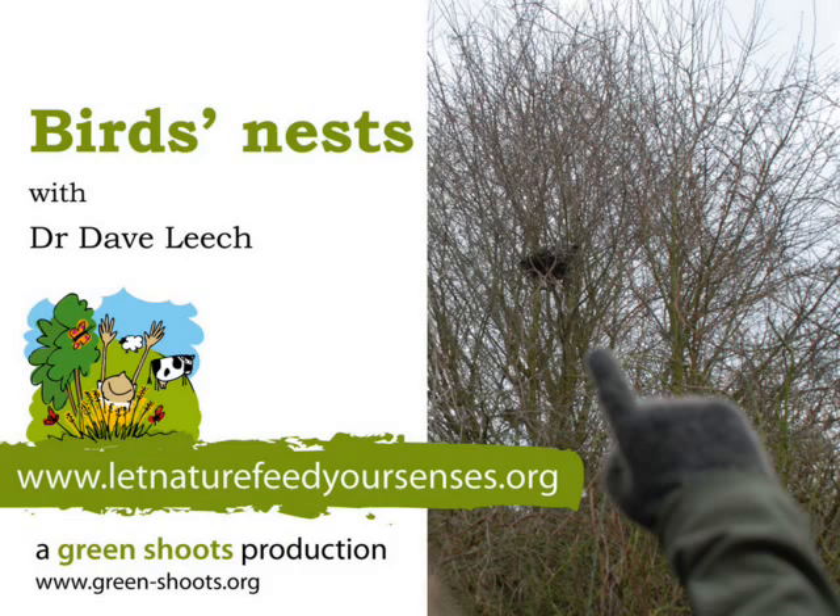Whatever the place, the shape and the size of the nest, the really important thing is that it provides a home for the eggs and the chicks to grow up in — and that's the really fascinating thing about birds' nests.